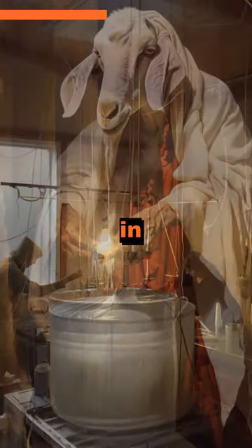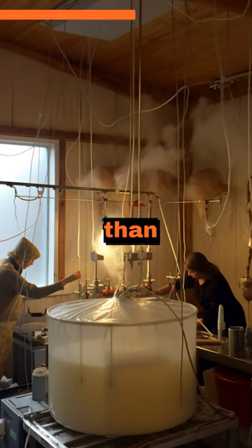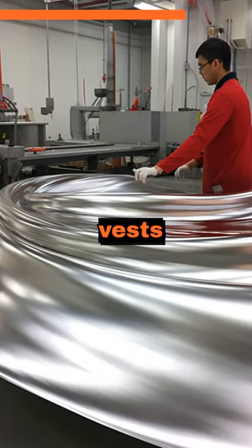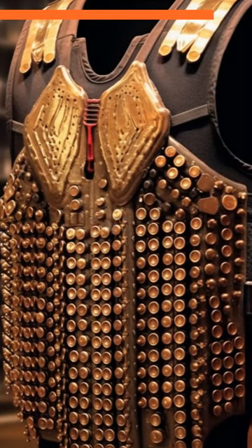This groundbreaking experiment resulted in a material called biosteel, which is five times stronger than steel and more elastic than nylon. The potential applications of this astonishing material range from bulletproof vests to medical sutures, revolutionizing industries and saving countless lives.